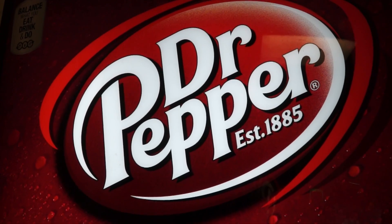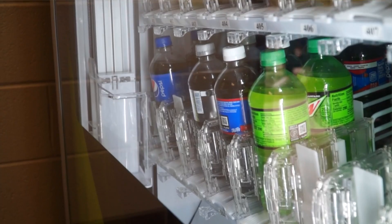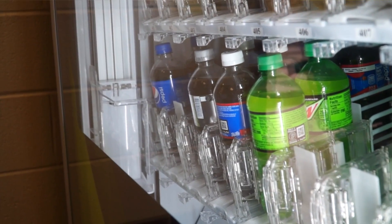Until this year we've only had Dr. Pepper products, but now Canteen is bringing more options for students and teachers to enjoy. So far they've been selling out like crazy, so if you haven't tried these yet I highly recommend that you do.